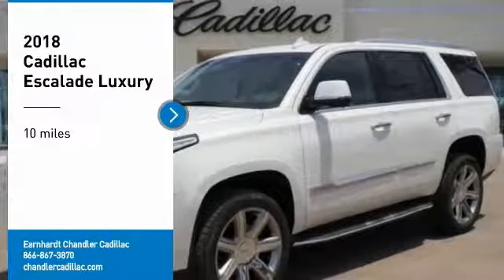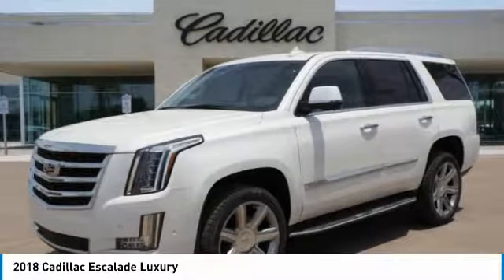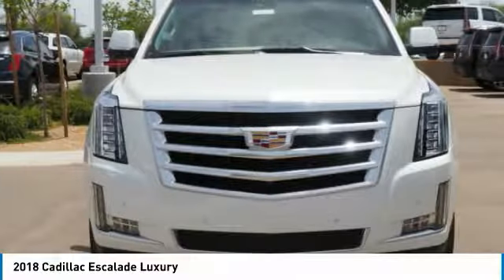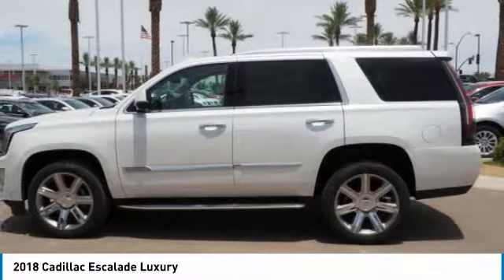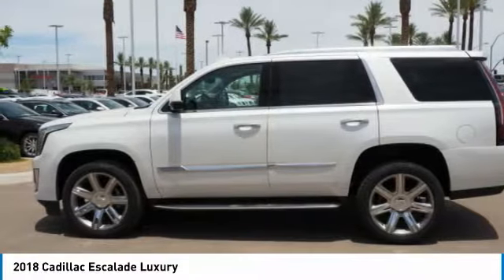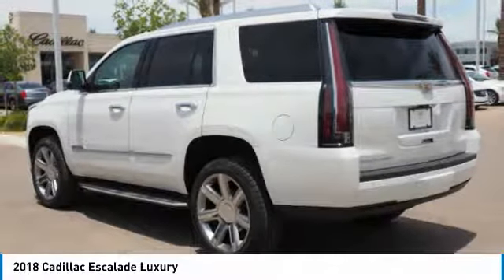Take a ride in the 2018 Escalade. A full-size luxury SUV, the Cadillac Escalade stands for A-list style. Thrilling yet effortless performance combined with advanced luxury and technology that's on the leading edge of the industry makes the Escalade an easy choice.